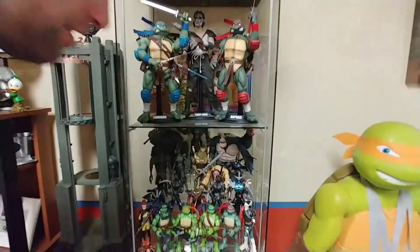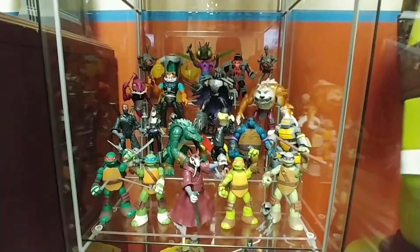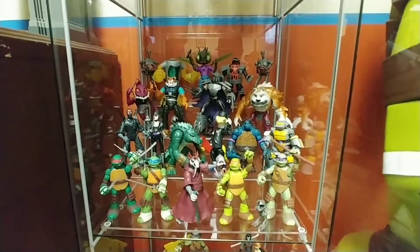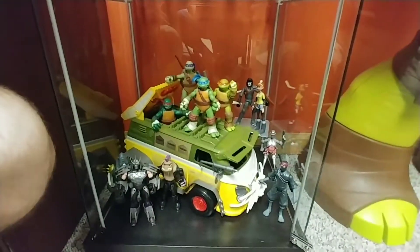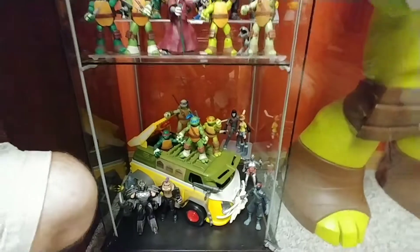Here's some from the 2012 Playmates action figures, some of those. And then here's the party wagon from the 2012 series. And then the Shredder, Bebop — you know, it's just like their version. And then a big Mikey.